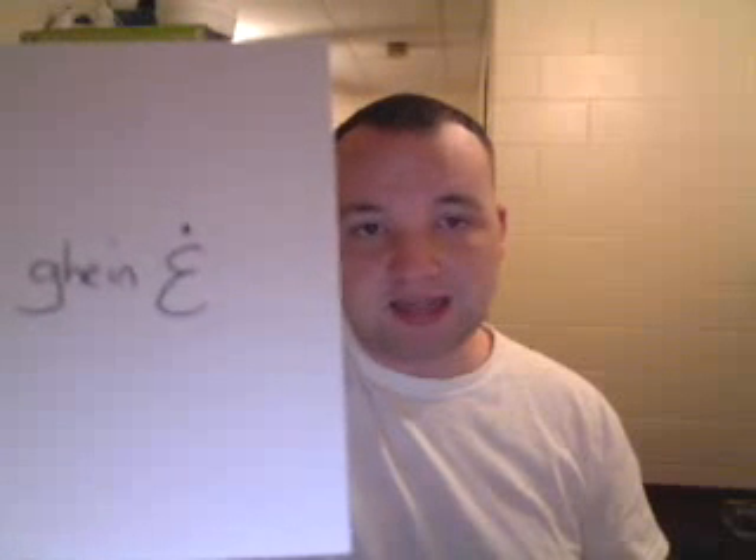This is Ghain. It sounds like you're gargling, and it has a dot on top — it's an Ayn with a dot on top. It's kind of like the French R, but not quite. 'Irtial,' 'rear,' 'irtial' — those are two words that have a Ghain.